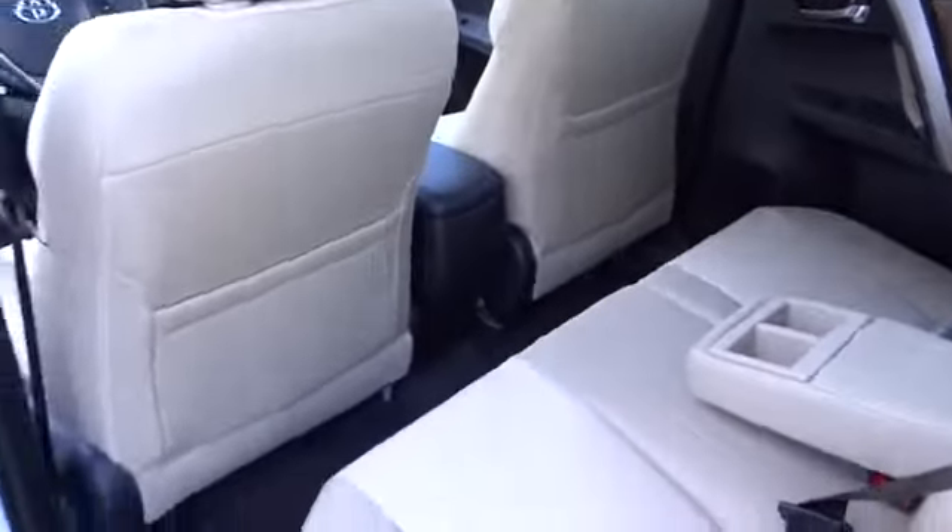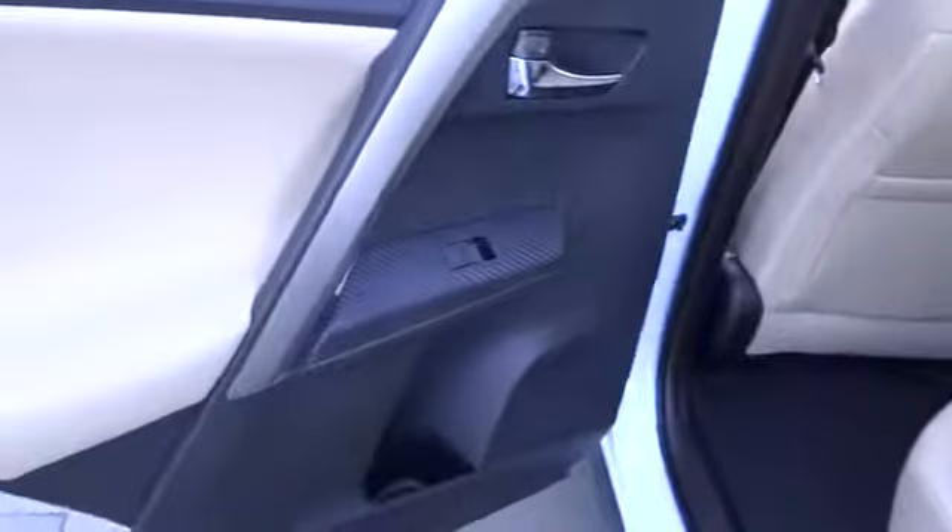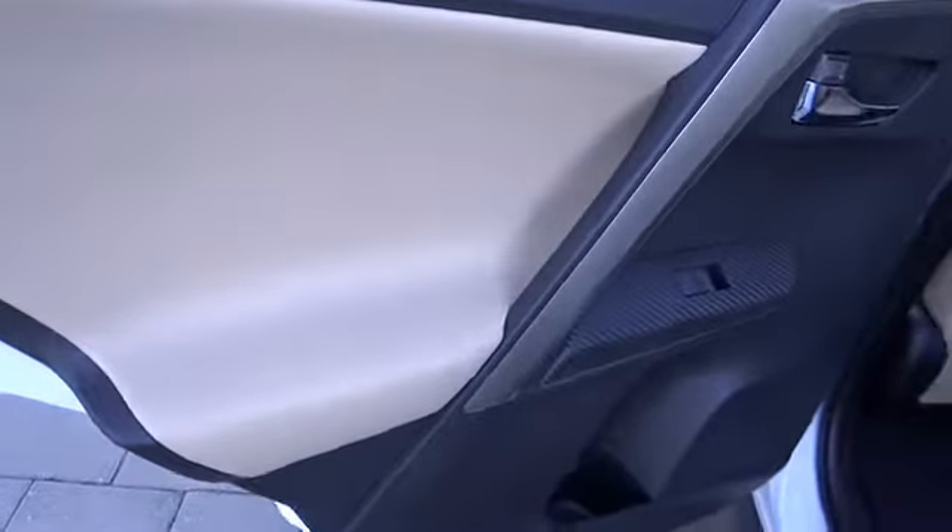rear defrost, climate control, backup camera, MP3 player, child safety locks. This beauty is sure to make you the talk of the neighborhood, so call or drop in for a test drive today.